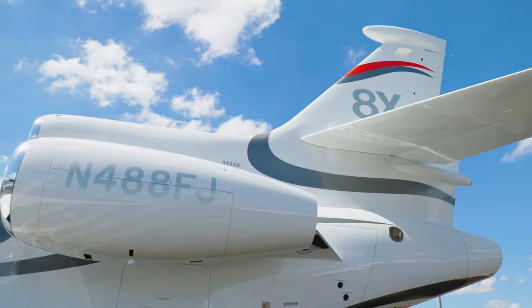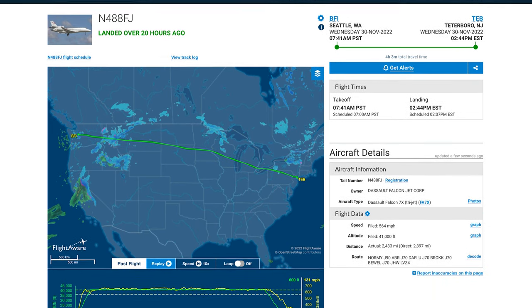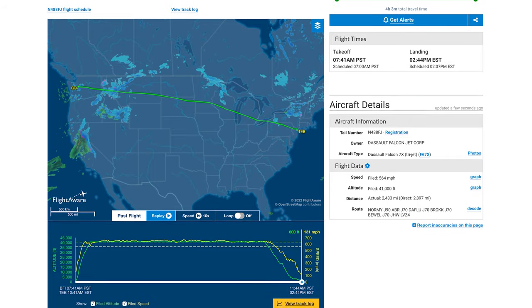And is there a way — let's say a loved one of yours is flying privately and coming to visit you — can you track that tail number? Yes, that's right. You can on some of the flight tracking websites. You can actually punch in the tail number of the aircraft and it will tell you where it is on its journey.